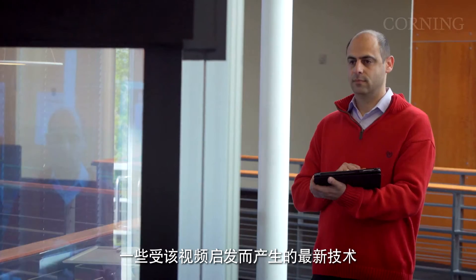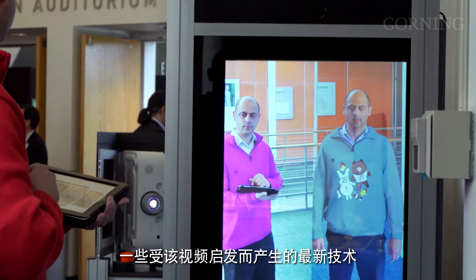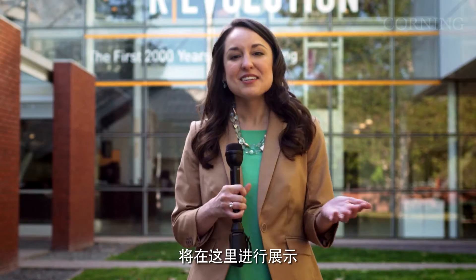In fact, some of the latest technologies inspired by the videos are here on display. So, let's go inside and check them out.